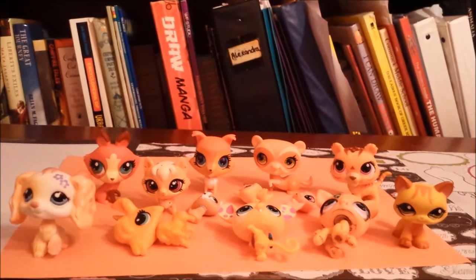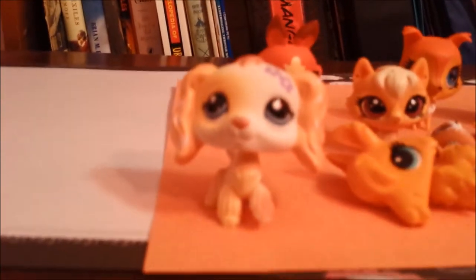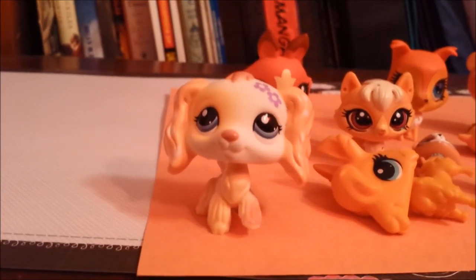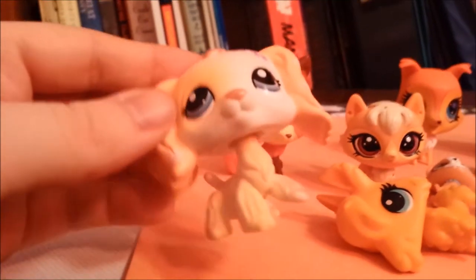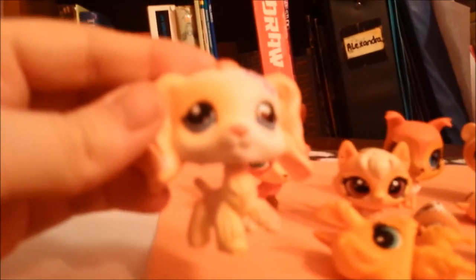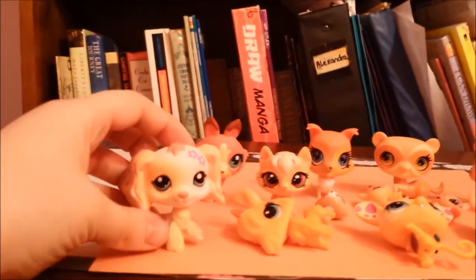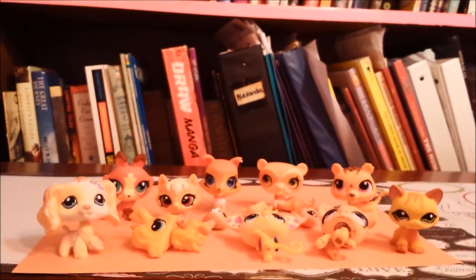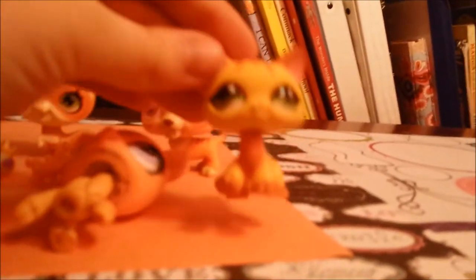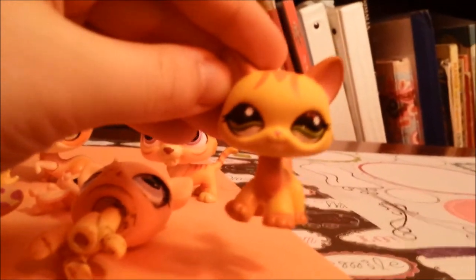These are all of my orange LPSs. I count this dog as orange because even though it's considered a cream color, it's kind of orange to me. My favorite LPS here is this cat right here, because I think she's so pretty and I love how her paw is up.